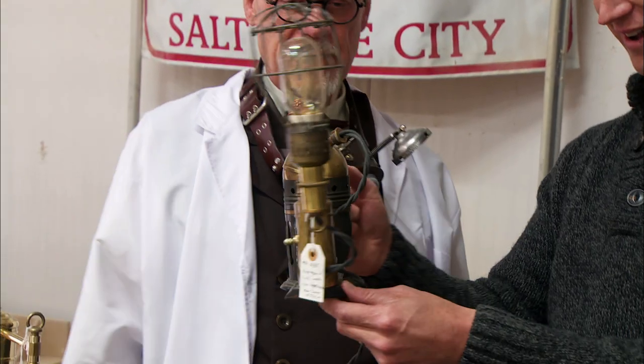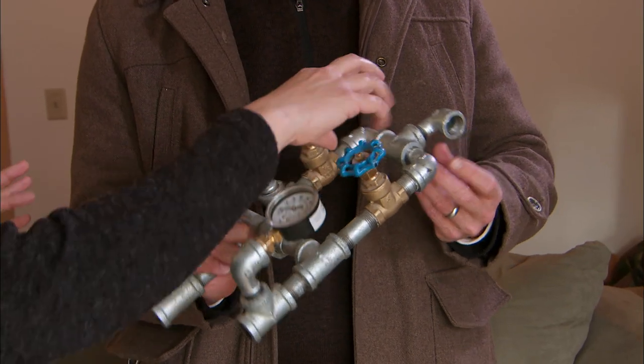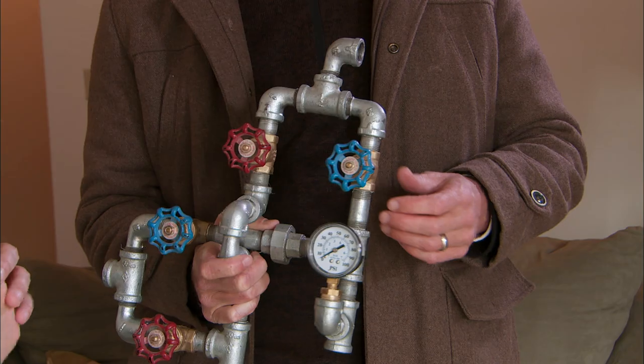Are you familiar at all with steampunk? Not quite sure what that is. I'll be honest, when I first heard we were doing a steampunk tiny house for this episode, not only did I have no idea what that meant, but I was a little nervous about it. I didn't know if it would be too kitschy. So this is kind of my idea of steampunk. If we could find a way to incorporate that into the house, it would be so cool.